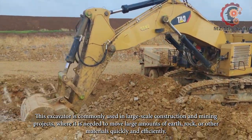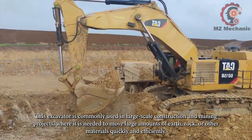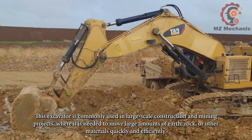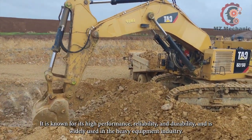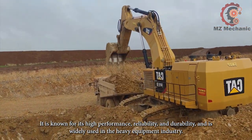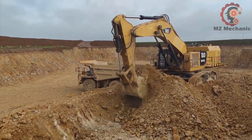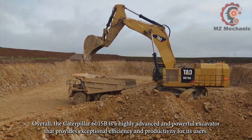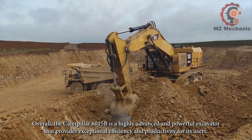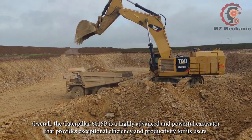This excavator is commonly used in large-scale construction and mining projects where it is needed to move large amounts of earth, rock, or other materials quickly and efficiently. It is known for its high performance, reliability, and durability, and is widely used in the heavy equipment industry. Overall, the Caterpillar 6015B is a highly advanced and powerful excavator that provides exceptional efficiency and productivity for its users.